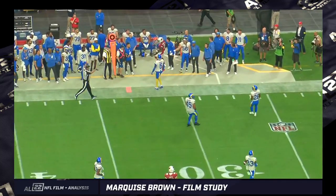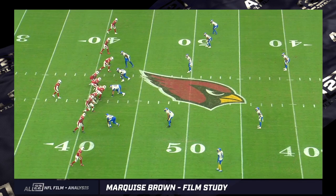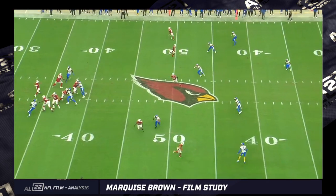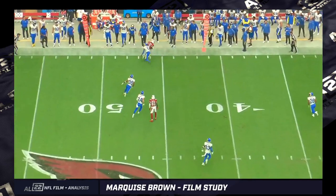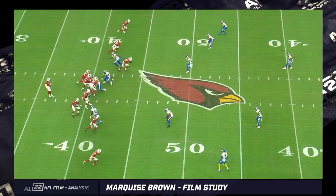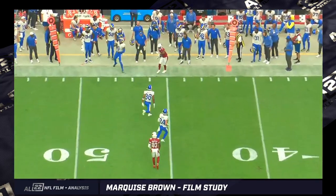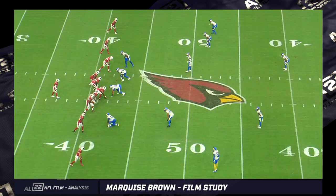What I like so far about Marquise Brown is the contact doesn't seem to be bothering him at all. There were a lot of people when he was with the Ravens that complained he avoided contact. I think there were times where it was advantageous and the smart thing to do — it's going to be a 14-yard gain, why take another hit? Let me just go ahead and dive down. I don't really have a huge problem with that.